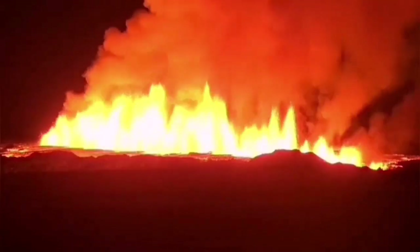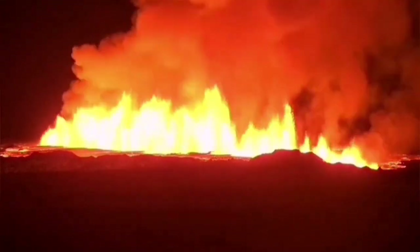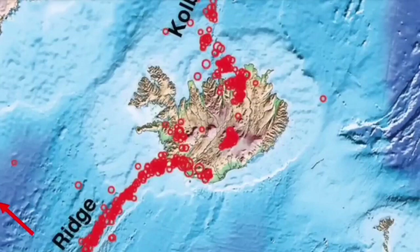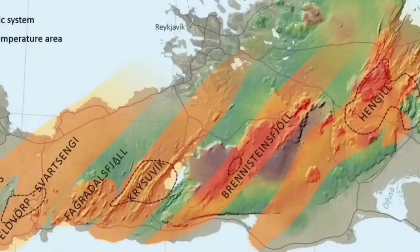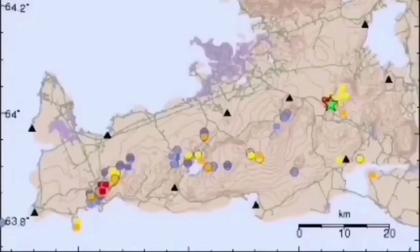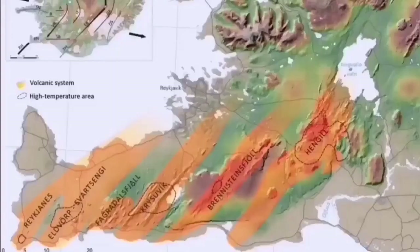Each volcanic system transfers the movement and thinning of the ground from one system to the next. This process is like sausage-making — like sausage rolls twisted at certain points — starting from the Atlantic Ocean in the Reykjanes Ridge, where earthquakes transfer to the Reykjanes Peninsula and to every single volcanic system: Eldvörp, Svartsengi, Reykjanesvirkjun, Krísuvík, Brennisteinsfjöll, and the last one is Hengill.